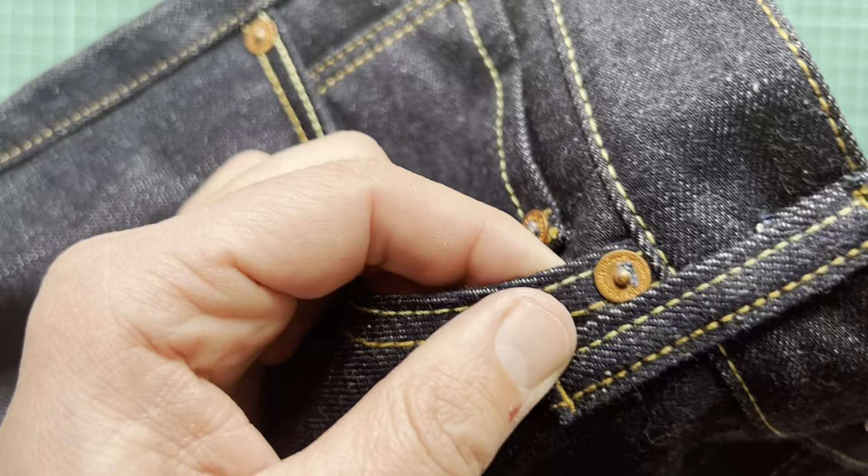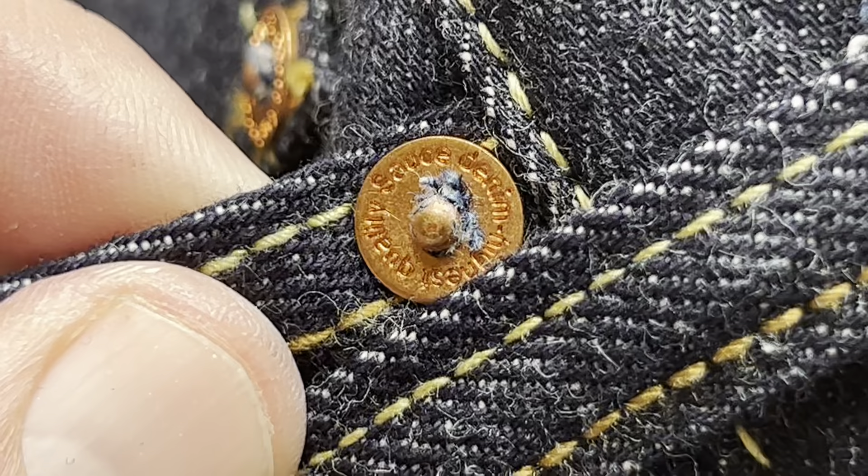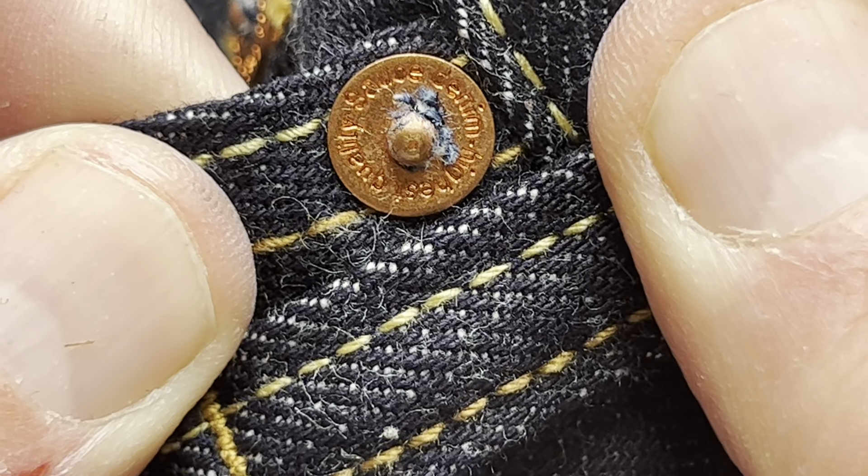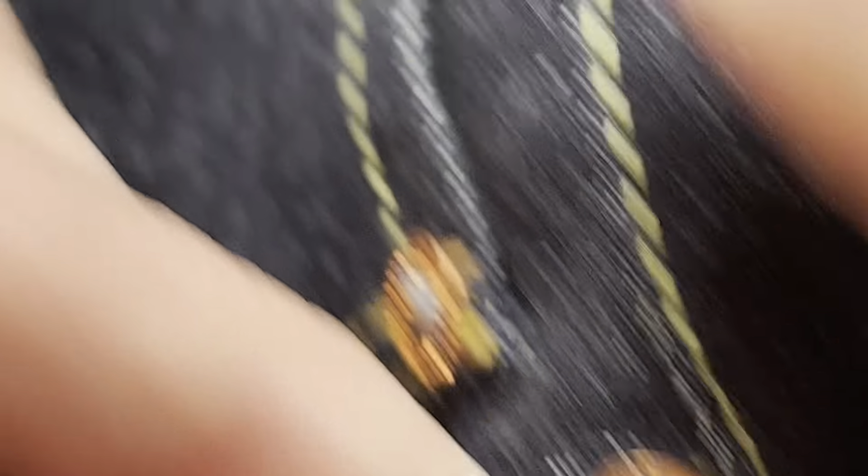Every single button is custom, all the way down, and then you've got these which look like they could be quite interesting.